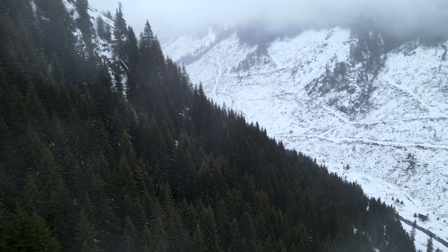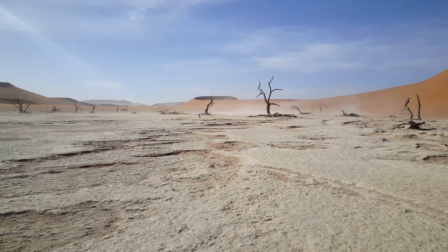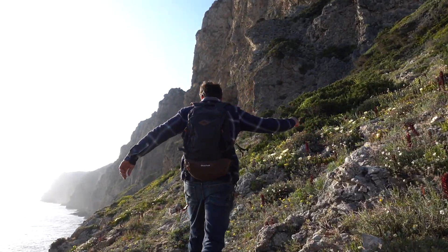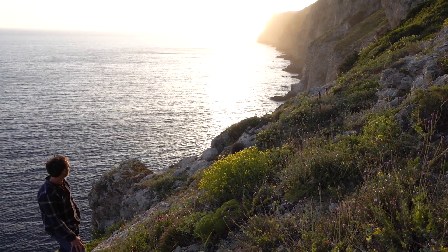We've worked to restore nature in the mountains, the floodplains, the desert and the ocean floor. But for this month's project, we decided to turn to a new ecosystem: seaside cliffs.